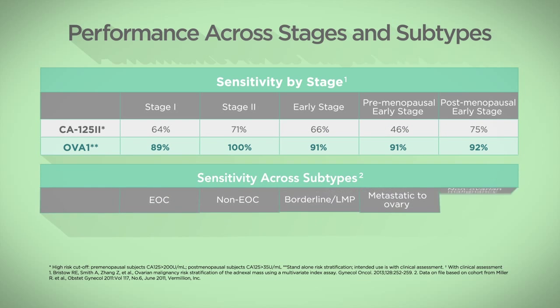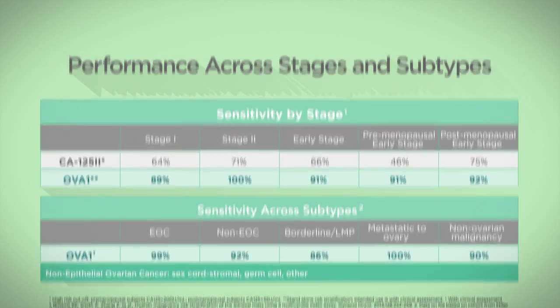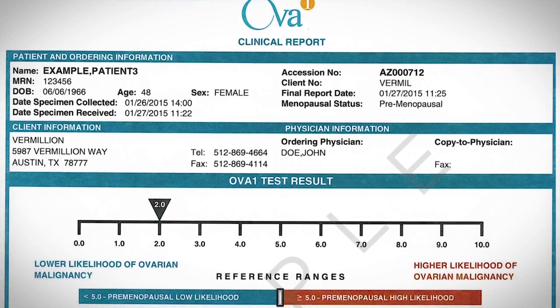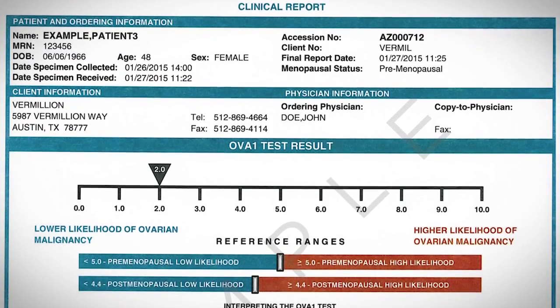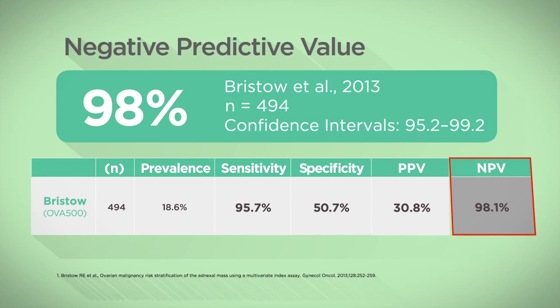OVA1 is highly sensitive in detecting stage 1 and 2 ovarian cancer and across ovarian cancer subtypes. On the other hand, when OVA1 and your clinical workup agree that the patient is low risk, you have additional evidence to counsel your patient that the mass in question is likely benign, as demonstrated by the negative predictive value of 98%.